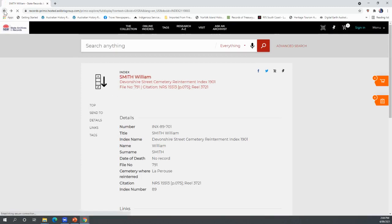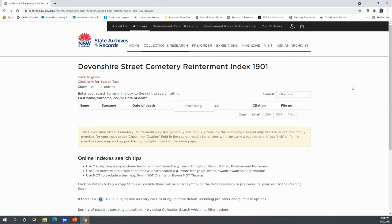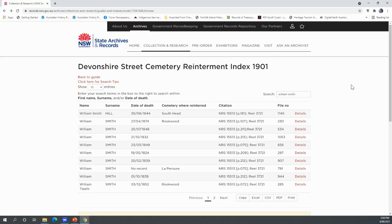Someone's asked about Jane Stack in 1816. 1816 is not going to be possible for Devonshire Street Cemetery because it did not start until 1819. So if that person was from Sydney, the chances are they're at Old Sydney Burial Ground.